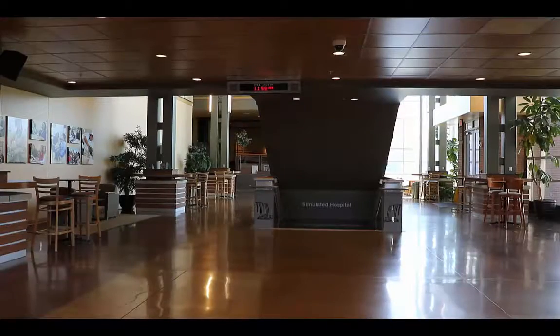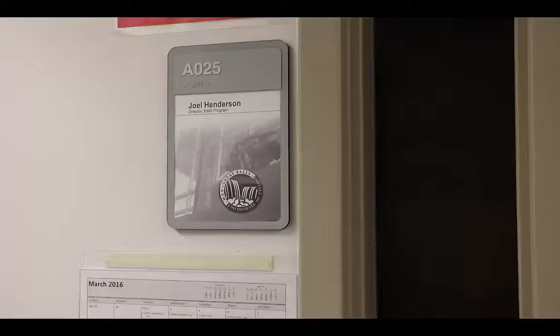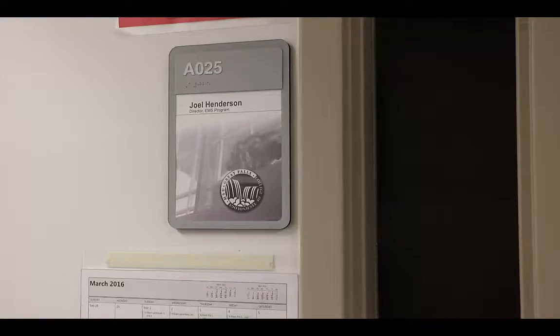Come in through the main entrance and then follow the directions down to the Sim Hospital. This is the entrance I'd like you to take into the Sim Hospital — you've already come down the stairs around the corner and passed Mr. Henderson's office. The men's restroom is right here, and the women's restroom is just over this way. But I'd like you to come in through this door.